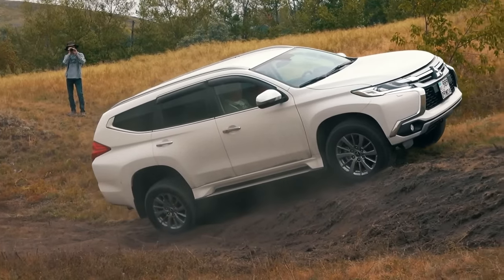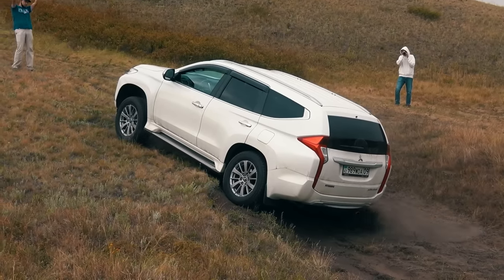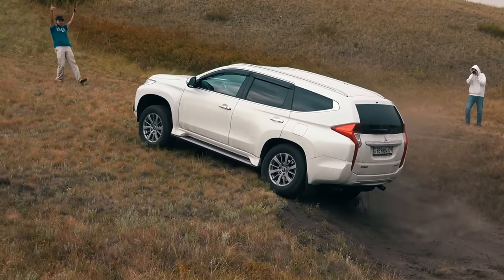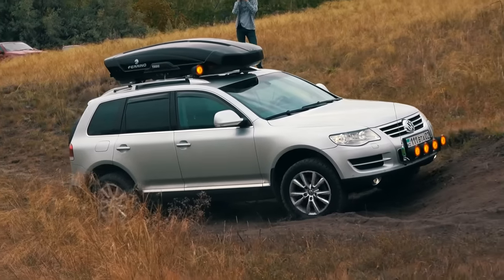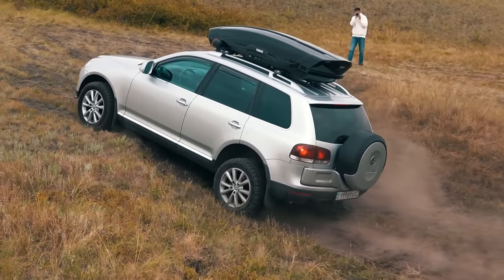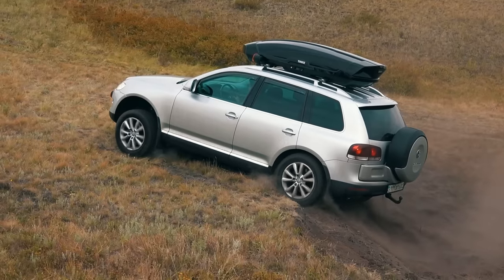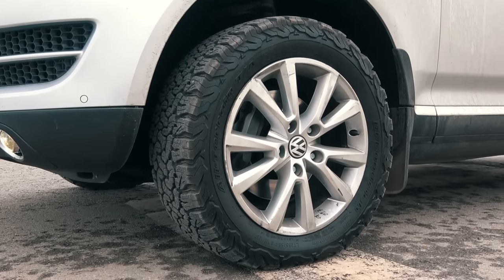Third place is given to the Mitsubishi Pajero Sport. The Mitsu could have taken a higher position if not for a weak engine — this was especially evident at the second spot, and only with a significant increase in revs did this SUV cope with the obstacle. Second place goes to the Volkswagen Touareg. The powerful engine and prompt traction control system ensured a confident drive, except for a few nuances: inactivity of the front right wheel, prolonged slip, and minor drift at the exit. And yet, the Volkswagen had toothy off-road tires.